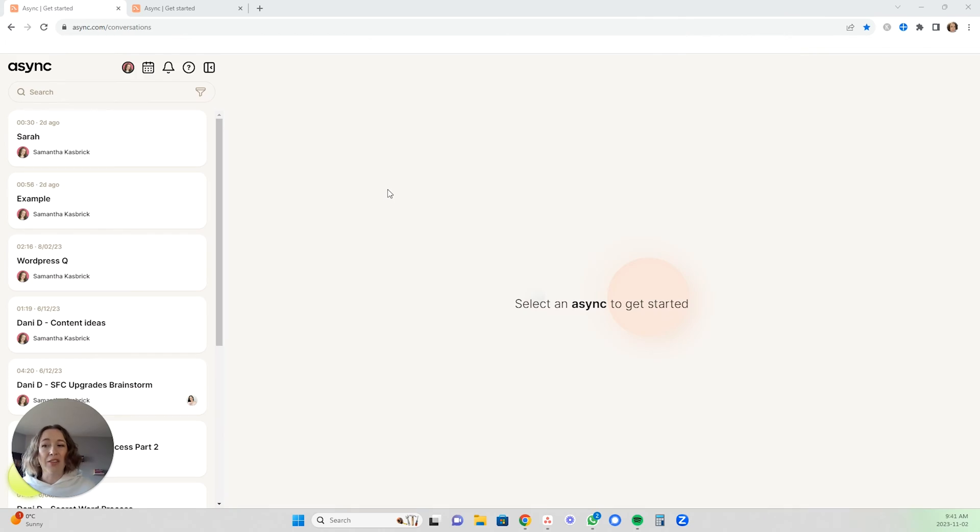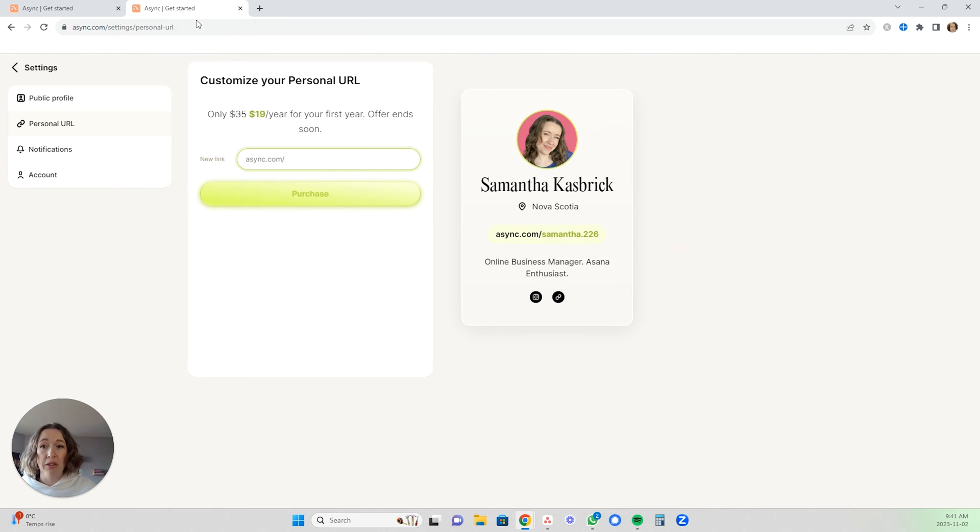This tool that I have found is so great and saves so much time. It is called Async. Let me show you how it works. It is a free program, but I just wanted to show you that there is also an option to get a paid version of it.